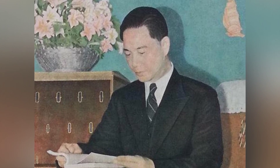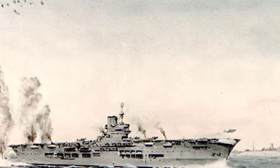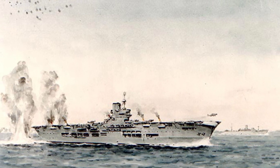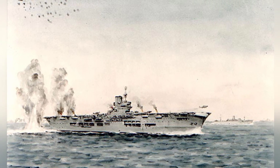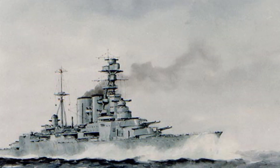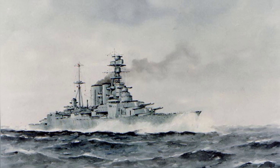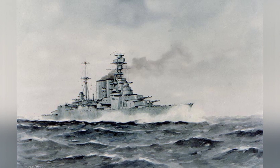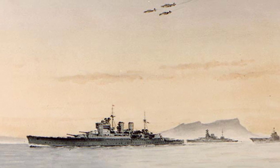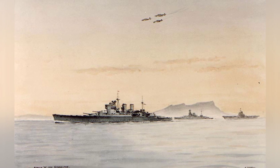A photo of Wang Jingwei reading during World War II, though the date is not known. A watercolor painting by Edward Tufnell shows the Ark Royal being attacked by German bombers in 1941 during World War II. Another watercolor painting by Edward Tufnell shows Renown, Malaya, and Ark Royal in 1941 during World War II.